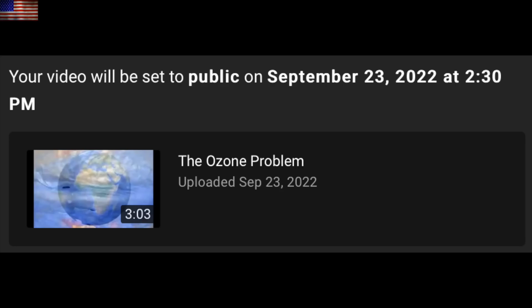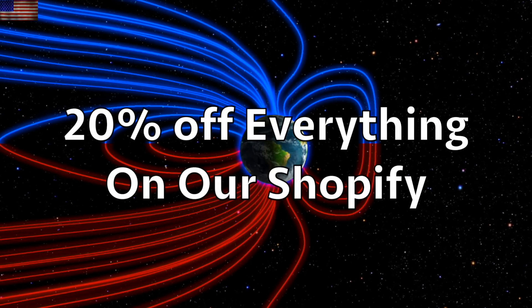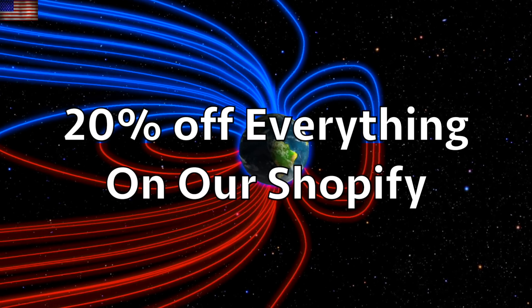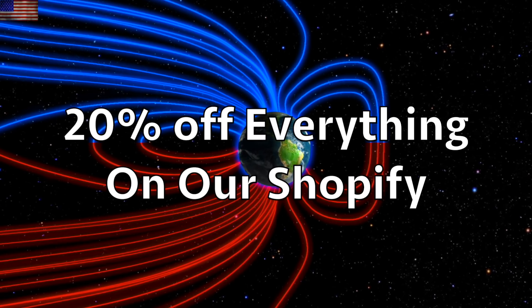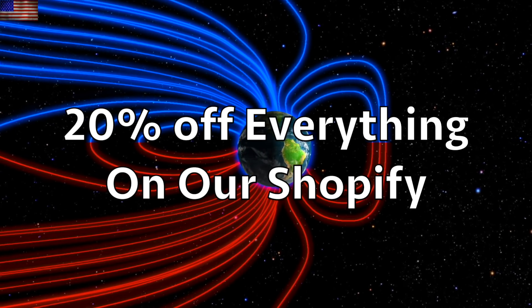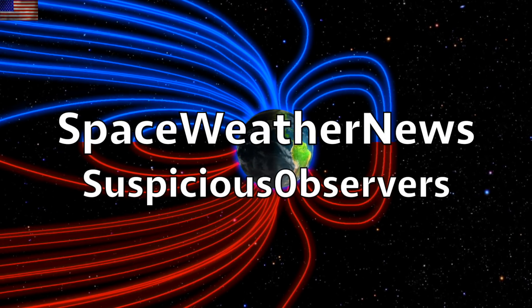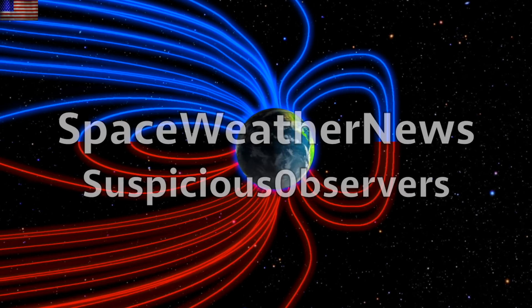We've got another video coming out later today — that's 2:30 PM Mountain Time, 4:30 PM Eastern, 1:30 PM Pacific — for a quick update on the ongoing shift and how it's hitting the ozone. We greatly appreciate your support at the Shopify link below the video. You'll find everything 20% off for the rest of September, applying to our books on the ongoing Earth condition and the shift, our kids' science books, and our merchandise too. Subscribe and we'll do this all again tomorrow. It's 5 AM in the new Valley of the Sun — eyes open, no fear, be safe everyone.